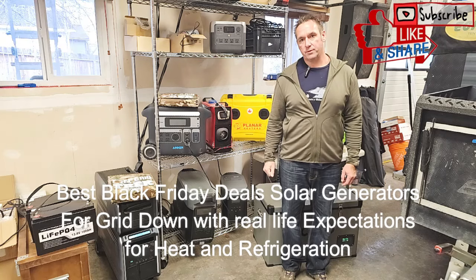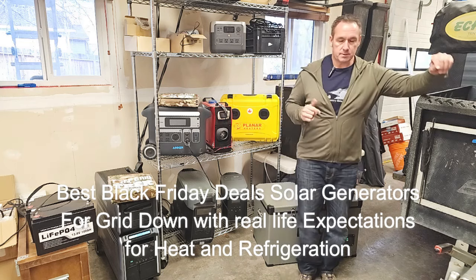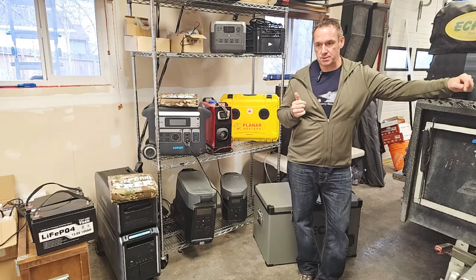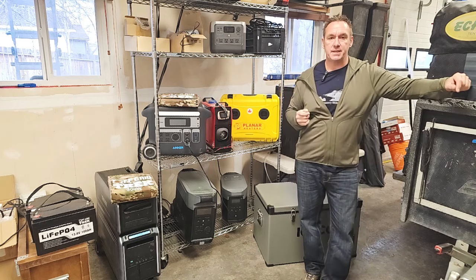Hey guys, Renny here with Off Grid Trek. What I wanted to go over right now — a lot of people are looking, it's Black Friday coming up, there's a lot of specials coming up for portable power stations, if you see some of the models here.